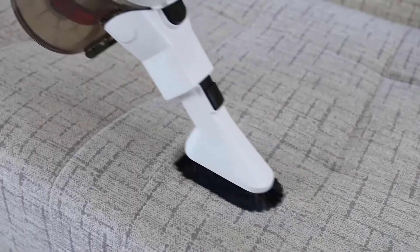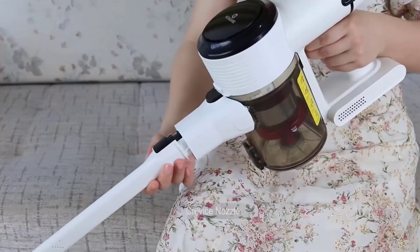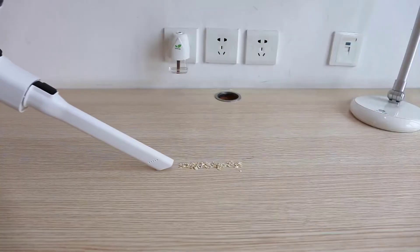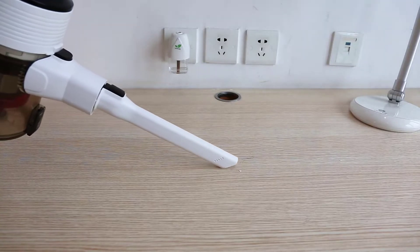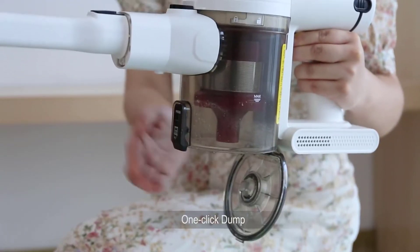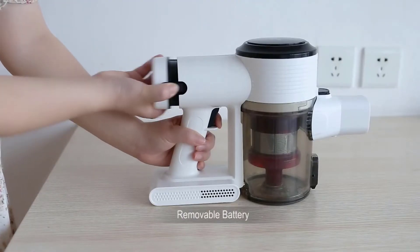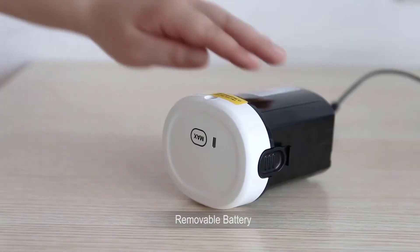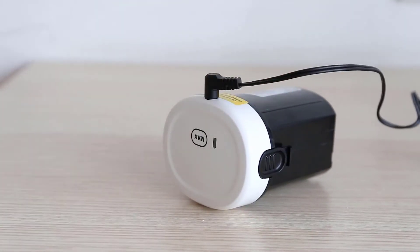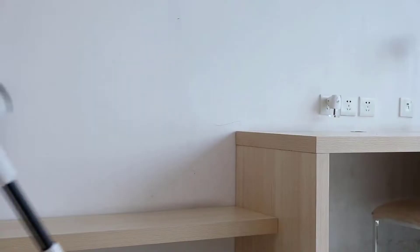An upgraded 280-watt motor generates high-speed airflow to provide up to 25,000 Pa of suction in max mode. The 5-stage filtration system inside adopts a high-efficiency fully-sealed cyclone filtration system with the latest 5 concentric cyclone groups, which captures 99.99% of fine particles as small as 0.1 micrometers and offers powerful centrifugal force to efficiently separate dirt.